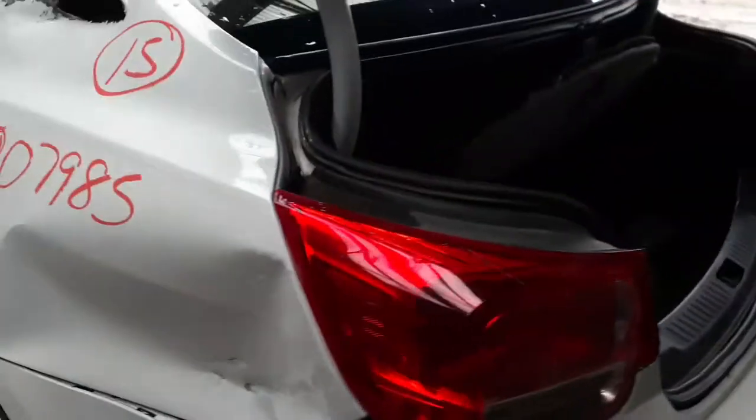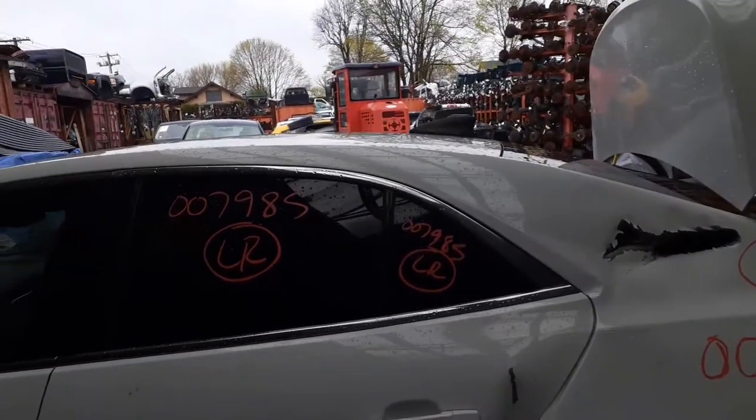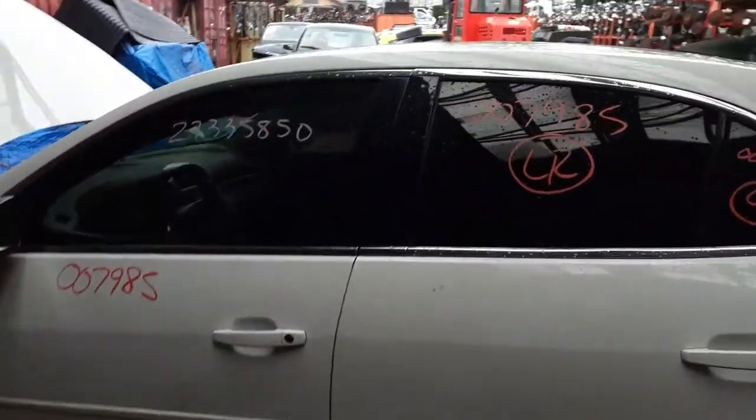Left rear taillight is no good. Quarter is no good. Left rear door is no good. I don't know my right from my left today, people — I'm sorry. You do have the left rear door glass, vent glass, and the regulator. Left front door is in decent shape.